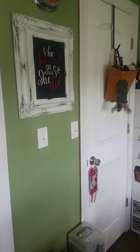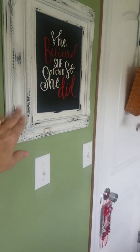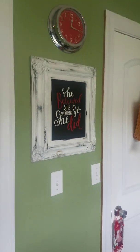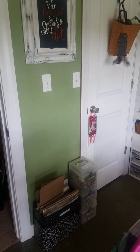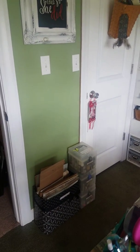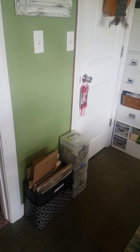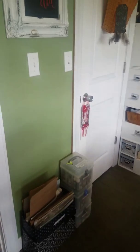This is just a little chalk couture frame that I made last year at a retreat. On the floor I have three containers of Glimmer Mist and then a little container with cardboards and different things.